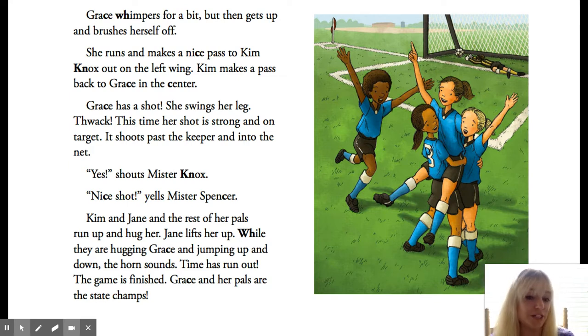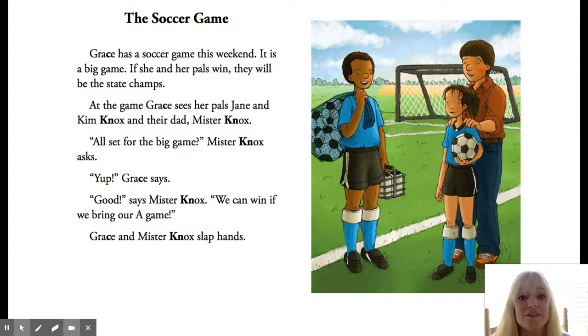All right, so I have some questions for you guys. Let's go back to the beginning of our story. You can always use the text to answer questions, and sometimes you can even use the picture. The first question says, what will happen if Grace's team wins their soccer game? If they win today, they are going to be the state champs. It says right in the text: if she and her pals win, they will be the state champs.